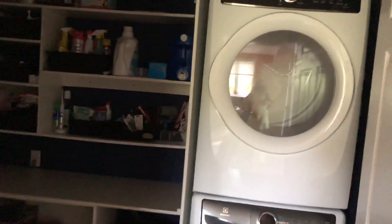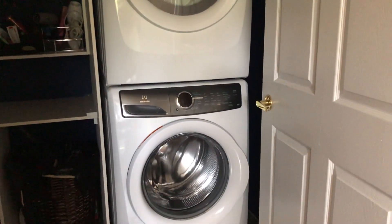Your shower is upstairs, which I'll show you later. You also have main-level stackable laundry — washer and dryer — with lots of storage in here.